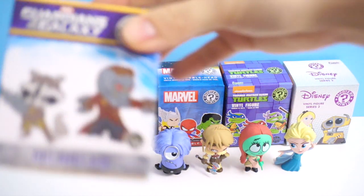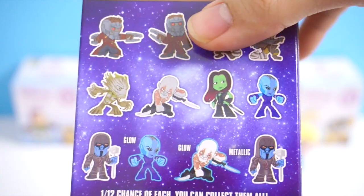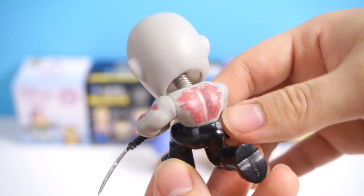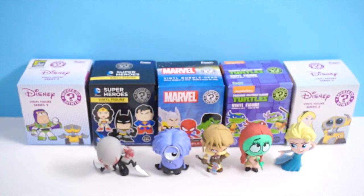Now on to the Guardians of the Galaxy Mystery Minis. Here are the figures you can get. I got Drax! Here is Drax — tough guy. And as you can see, he's a bobblehead. 1 out of 12 chance of getting him too. So that's 3 girls in a row, and now 2 guys in a row.